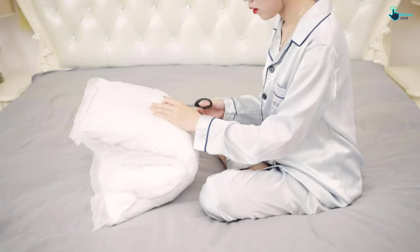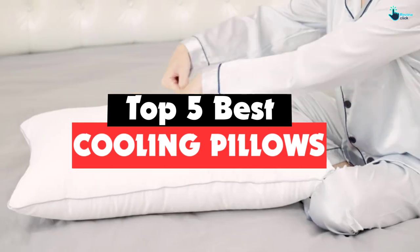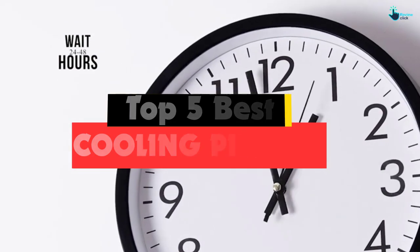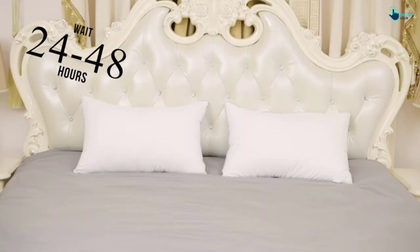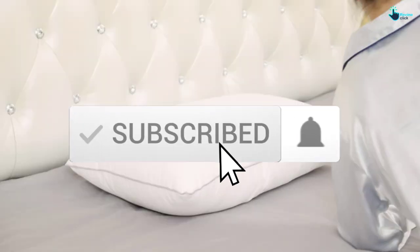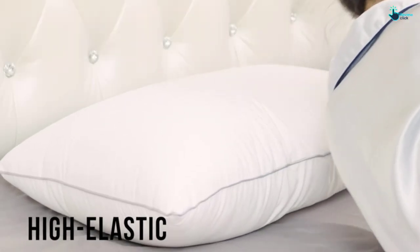Hey guys, in this video we're gonna be checking out the top 5 best cooling pillows that are available on the market for their true quality. I made this list based on my personal opinion and hours of research, and have listed them based on popularity, quality, price, durability, user opinions and more. If you want to see more information and the updated price, you can check out the description below, and also make sure to subscribe for more reviews. Let's get started.